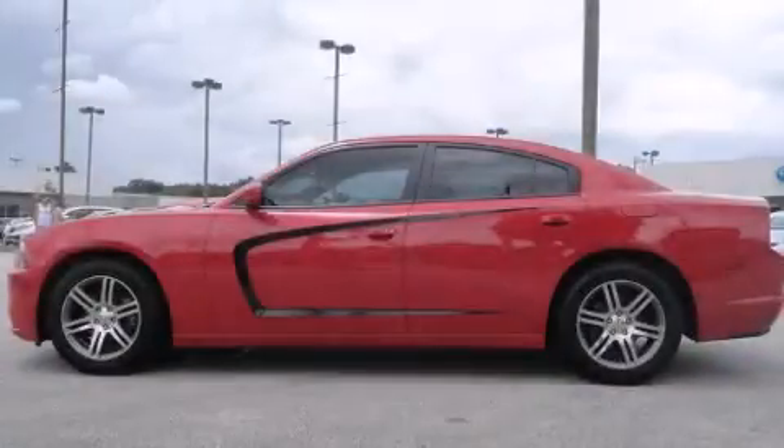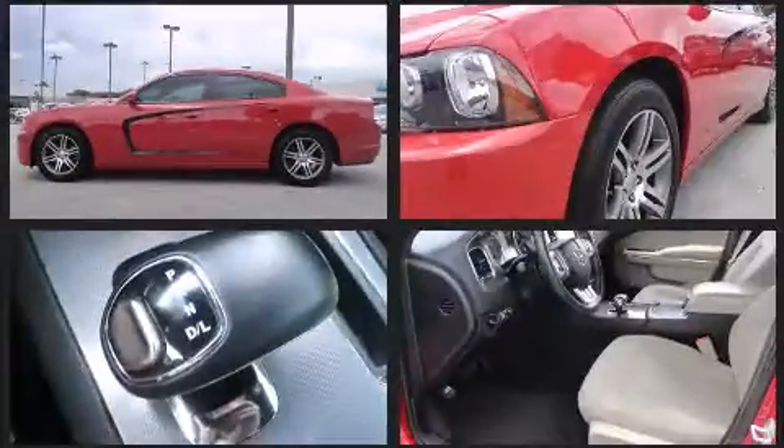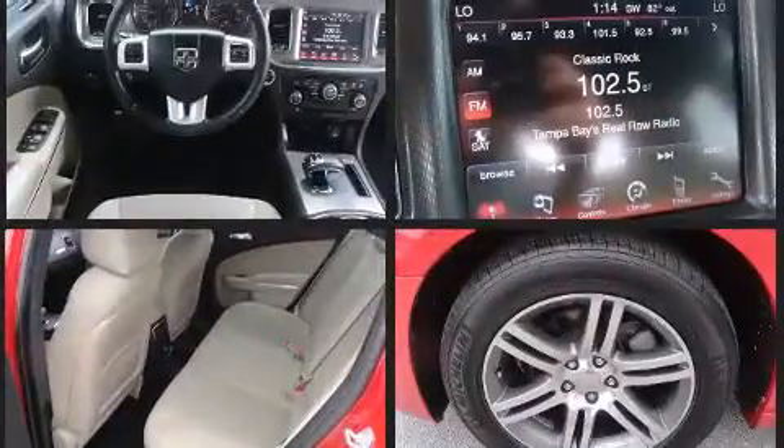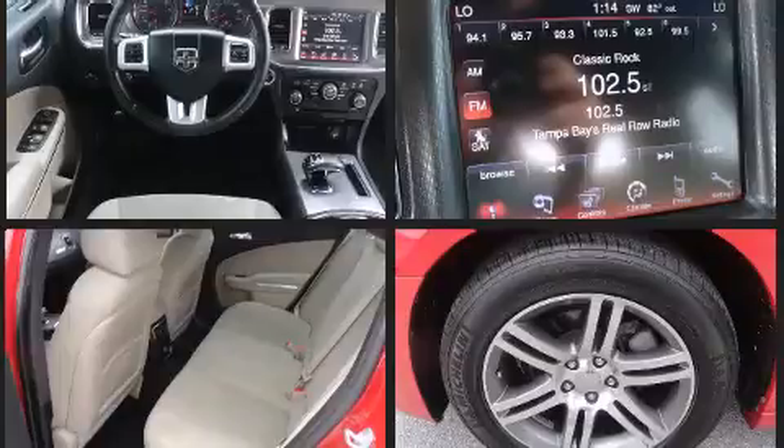Here's a great deal on a 2012 Dodge Charger. This four-door, five-passenger sedan just recently passed the 50,000 mile mark. Smooth gear shifts are achieved thanks to the refined six-cylinder engine, and for added security, dynamic stability control supplements the drivetrain.